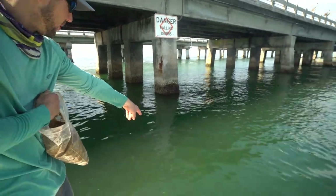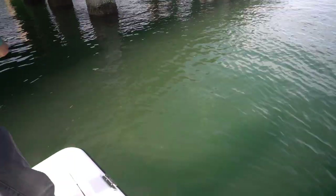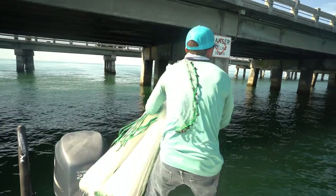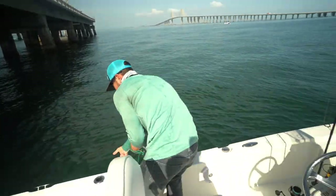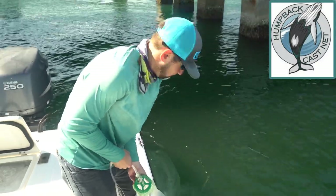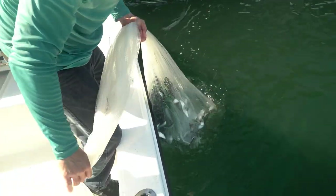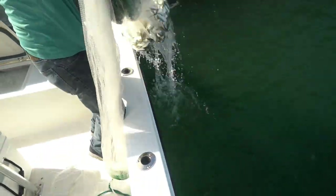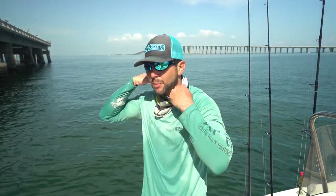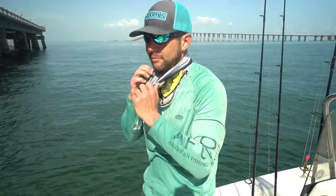I got a little bait ball forming here on the chum — they're coming in, they're hungry, still real skittish, but if I can get them in the net... oh yeah! Got them! Nice humpback cast net from Lee Fisher — get yourself one. I pull that kind of out of the water, let some of the water drain off the net to reduce some of the weight. That's a lot of bait! We got grunts, we got pinfish, so there's a lot we can do today with this live bait.